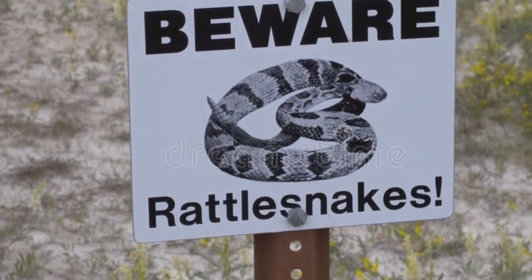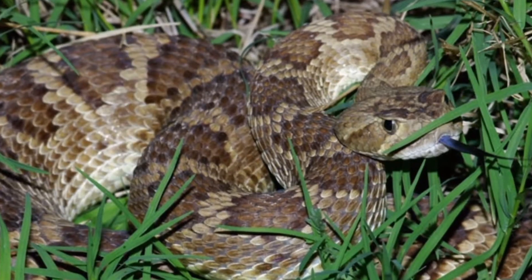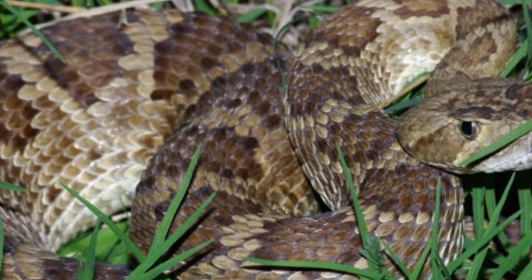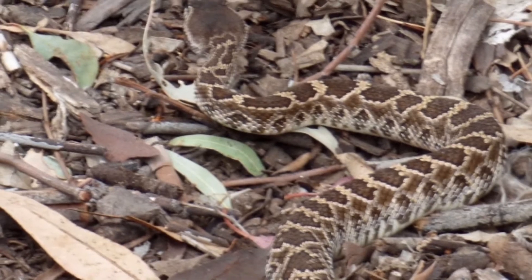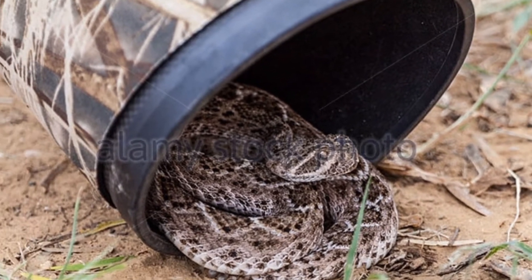Rattlesnakes really like the heat, especially early spring into late summer. These snakes prefer air temperatures between 70 and 90 degrees. They don't usually sit out in the open — if you do see one out in the open, it's probably just traveling from point A to point B. They try to avoid any contact with anything that might harm them, especially humans.